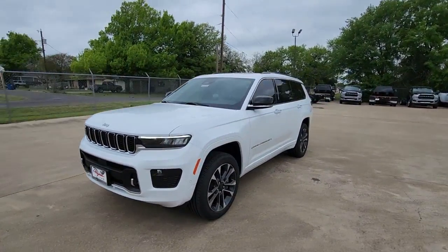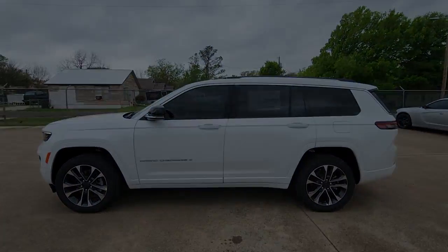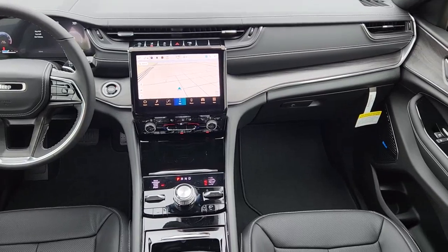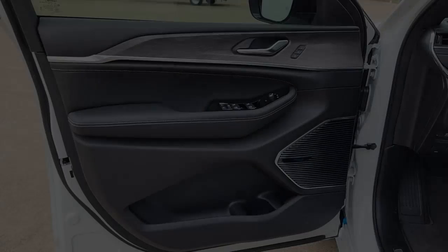sun/moonroof, remote engine start, fog lamps, satellite radio, power passenger seat, heated mirrors, heated rear seat, and premium sound system. Take control of the journey in comfort and style — get into the Grand Cherokee.